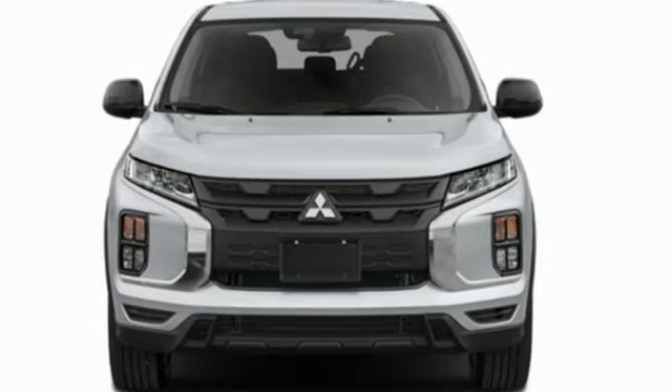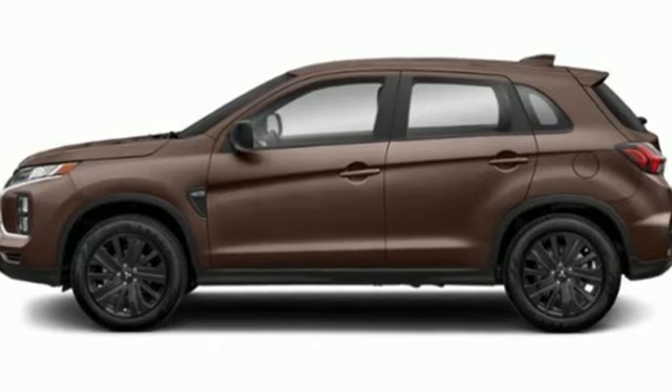Get into something different. Mitsubishi has what you're looking for. Experience it for yourself today.